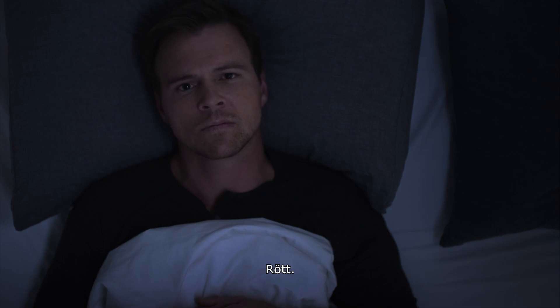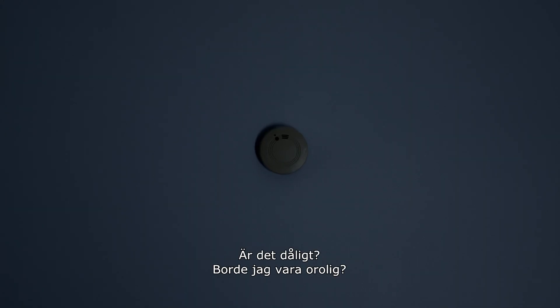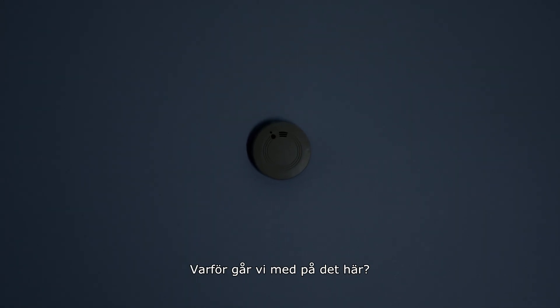Have you ever wondered, is that thing even working? Ooh, it just blinked. Red. Is that bad? Should I be worried? Why do we put up with this?